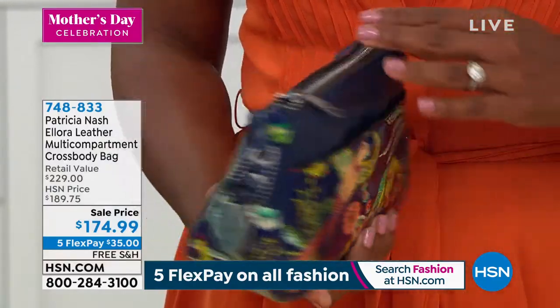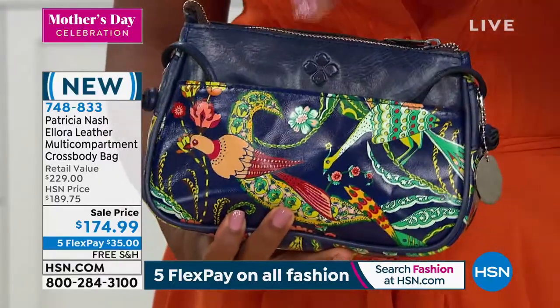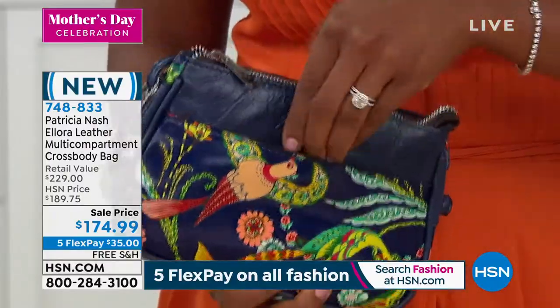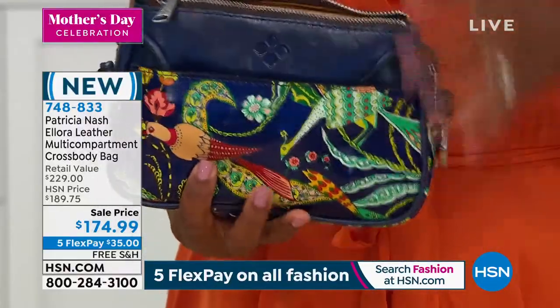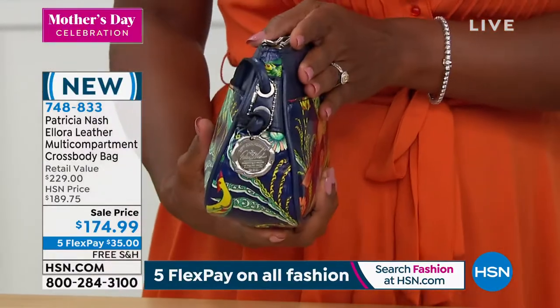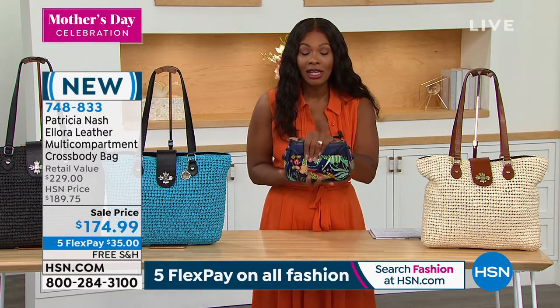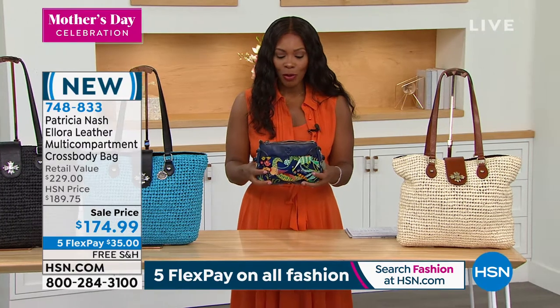I kind of snuck a little bag back here that I wanted to share with you — just a little sneak peek. It's coming up later in this hour. Look at how great this is — another beautiful leather multi-compartment crossbody bag. The handles are tucked in just so I can give you a quick look, but look at how fantastic. You've got pockets on the outside, a zip top, and it's a great size. It's on sale, free shipping, flex pay, and I'm showing you my favorite print in this beautiful Birds of Paradise.